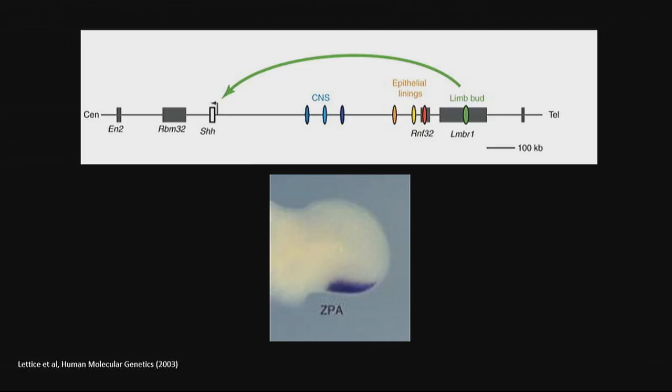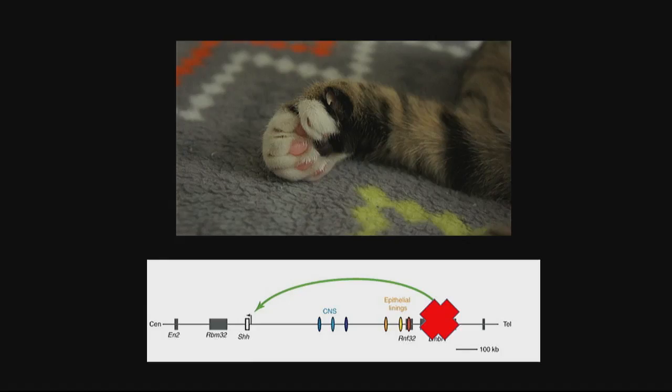Whether that's a mouse, a cat, or a baby growing in the womb, it directs the formation of digits. If this is mutated, as in the case of the Hemingway cats, Sonic Hedgehog is overactive and the paw doesn't know when to stop making digits — it starts making extra thumbs. This is the mutation responsible for the Hemingway cats.